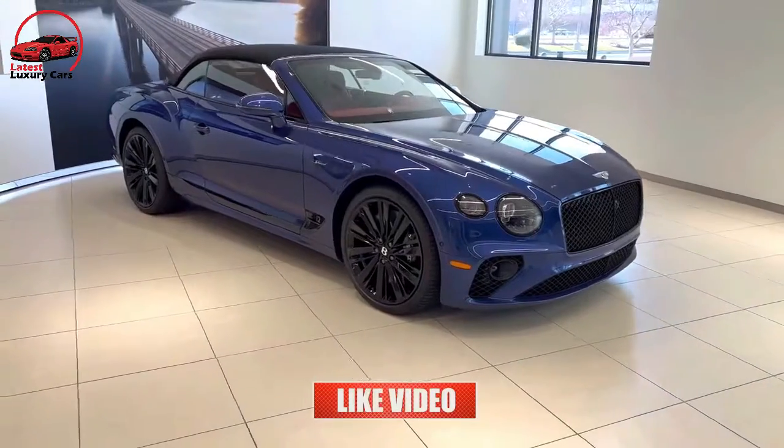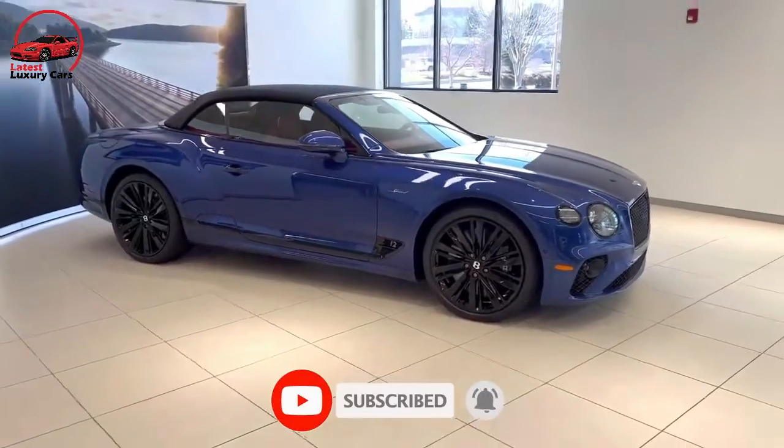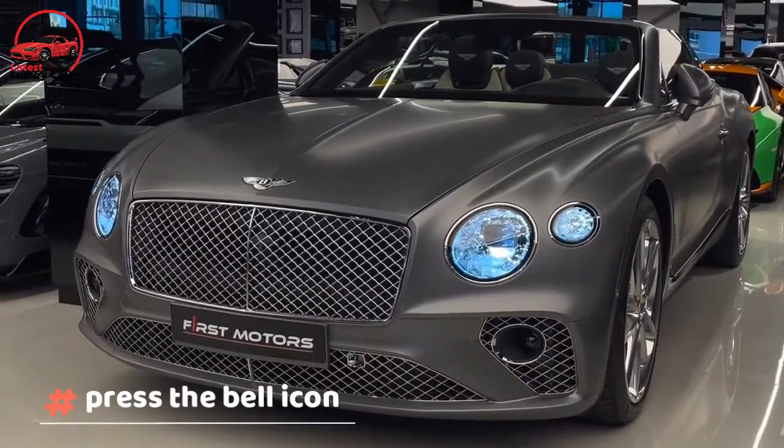If you liked the video, don't forget to subscribe to the Luxury Cars channel and press the bell icon for more videos like this.